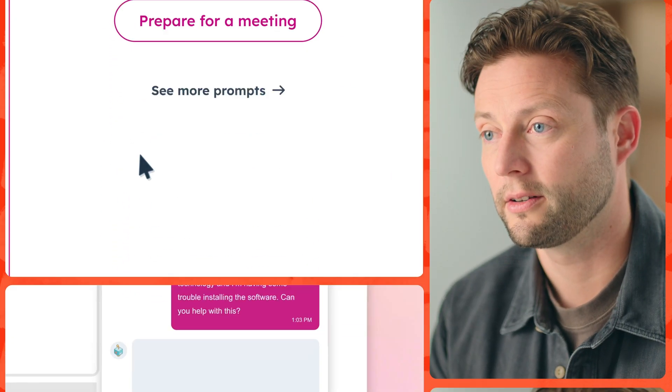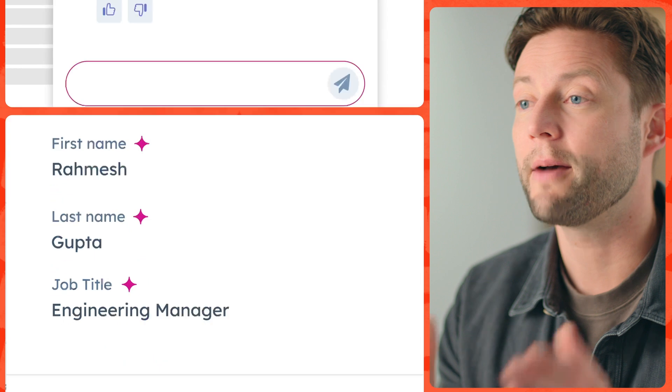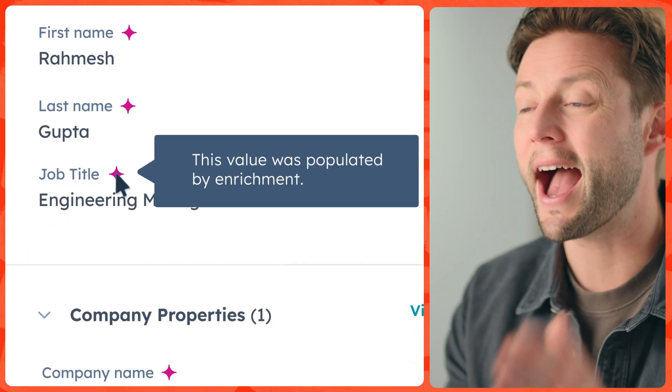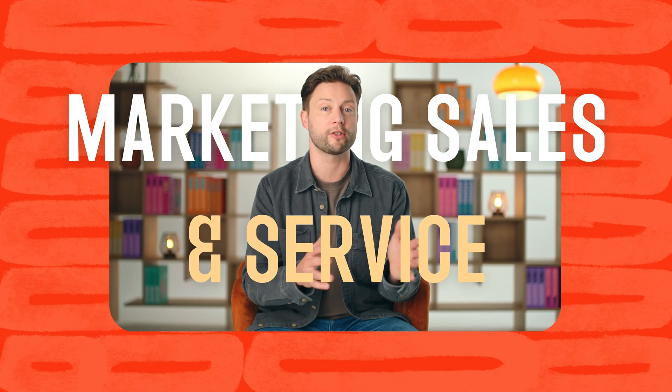And here's just a taste of what it can do for you. Breeze co-pilot to help you do your work better. Breeze agents to do more of your work for you. And Breeze intelligence to give you actionable customer insights — all of it working together across the customer platform to deliver huge results for marketing, sales, and service teams.